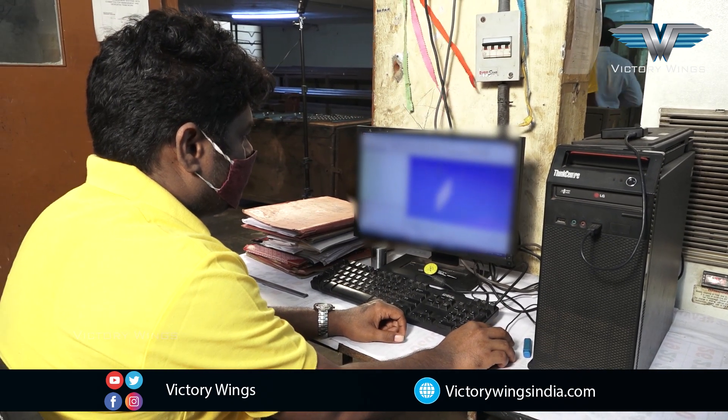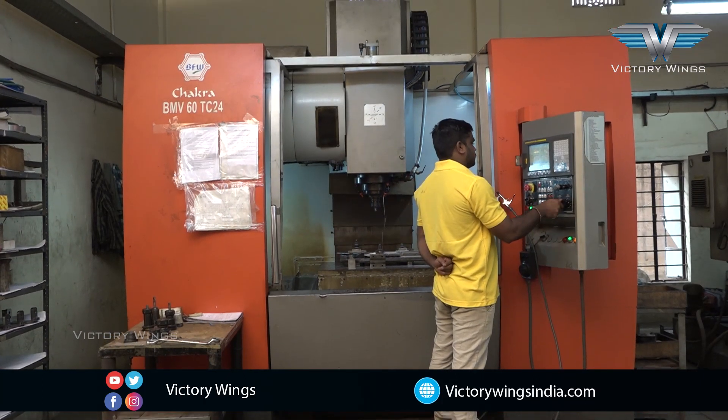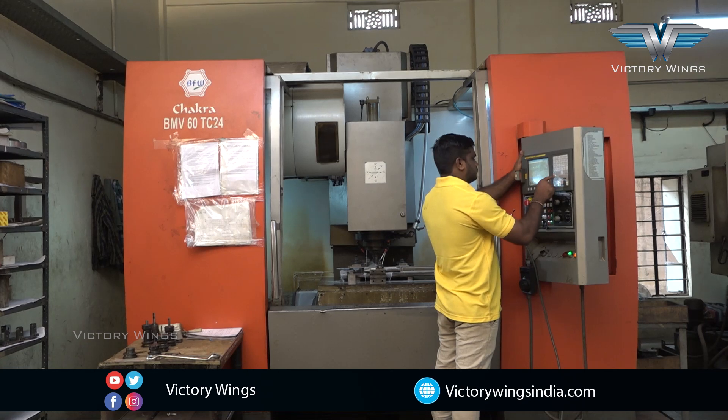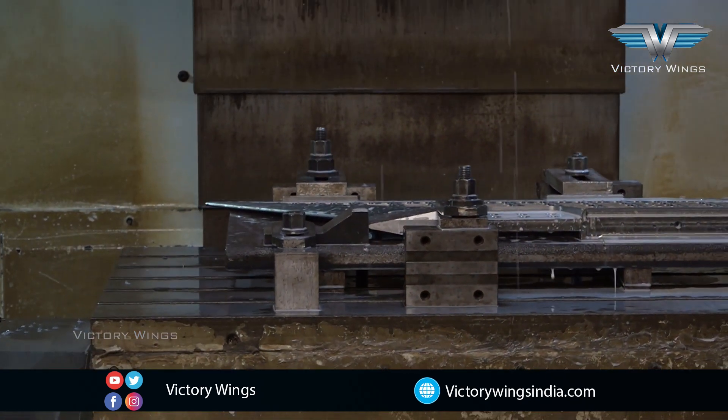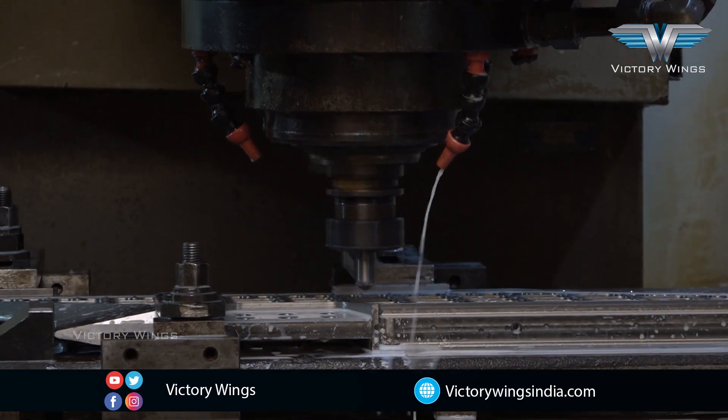Here you see we have machining panels on CNC machining centers. These assemblies are used on various missile projects. They are machined from titanium alloy.